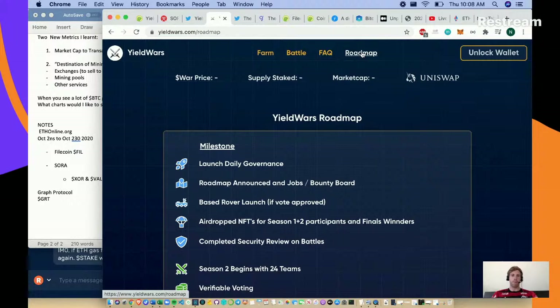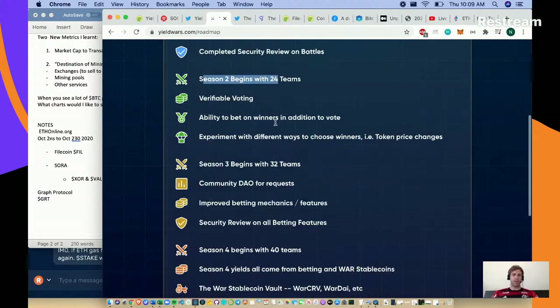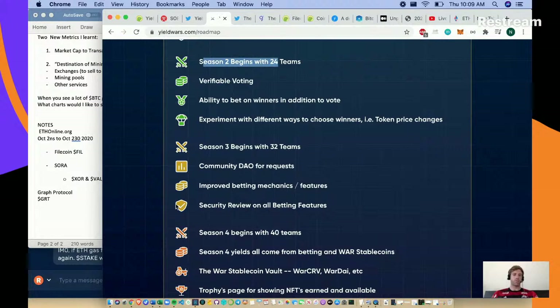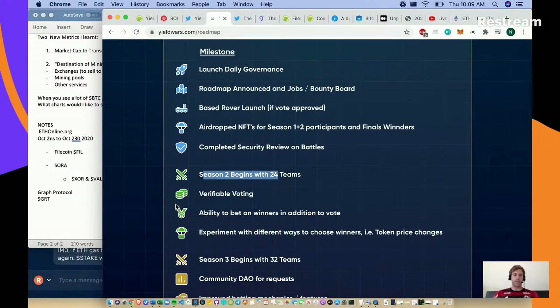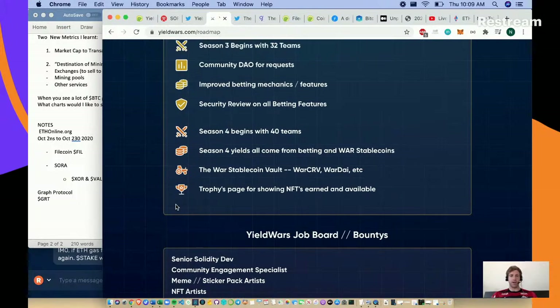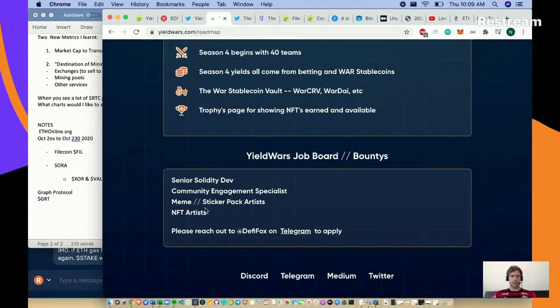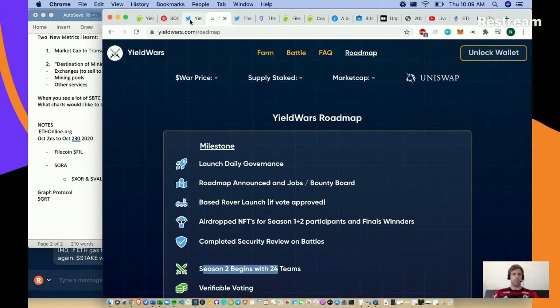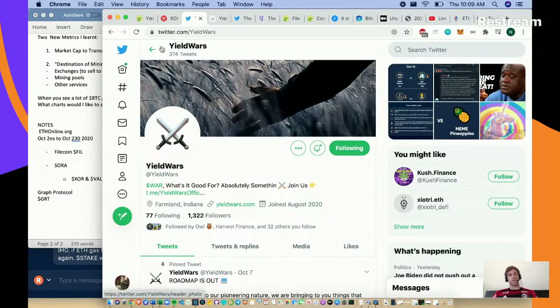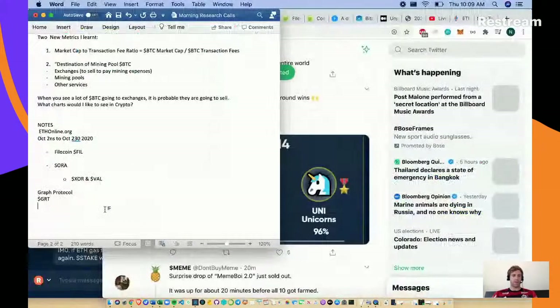We're in season two now - this is a very fun use case for cryptocurrencies that traditional finance just couldn't come close to. Their roadmap shows season three and four are planned, so it's still very early days. They're actually hiring: a senior Solidity dev, a community engagement specialist, meme/sticker artists, and NFT artists. Have a look at Yield Wars - I'm probably going to get some WAR and just participate for fun.